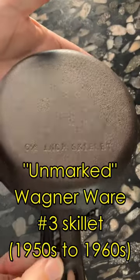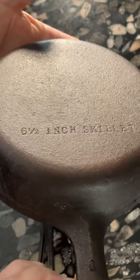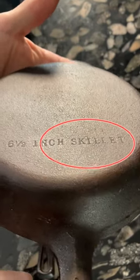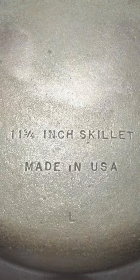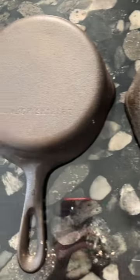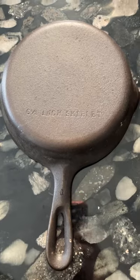These pans are very easy to identify because they completely spelled out the size and the word skillet without any abbreviations. And starting in the early 1960s, Wagner put a made-in-USA mark on all of their pans. Other than that, these pans are the same size and shape as the more famous Wagner Ware cast iron pans.